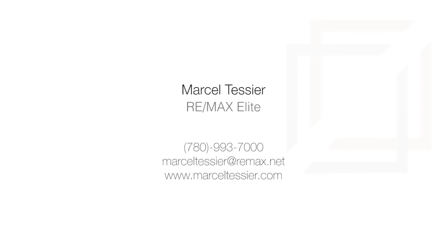For more information or to view this sophisticated property, please contact Marcel Tessier with RE/MAX Elite. Thank you for watching.